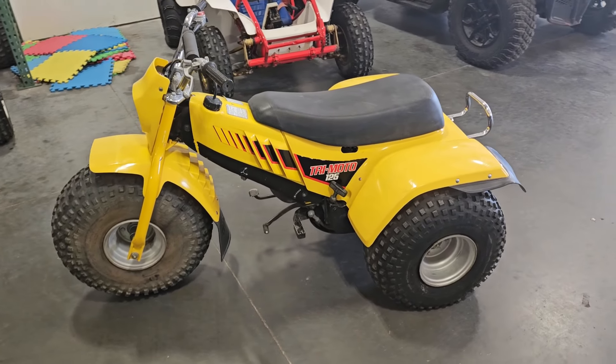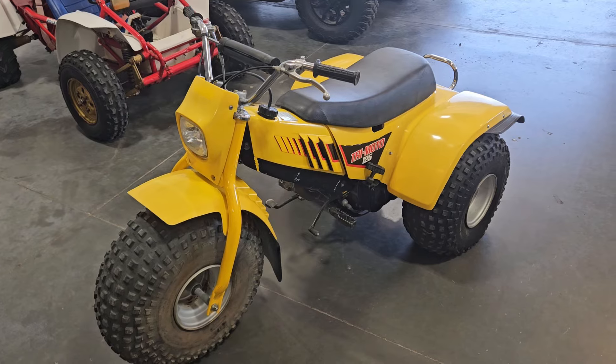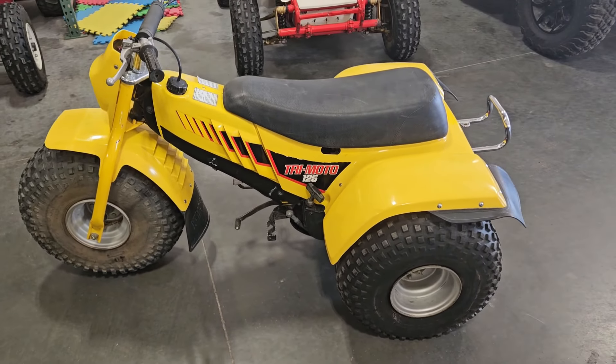So this is a 1985 Yamaha Tri-Moto YT 125. A little backstory on this — I actually sold this one a couple years ago, well maybe about a year and a half ago.